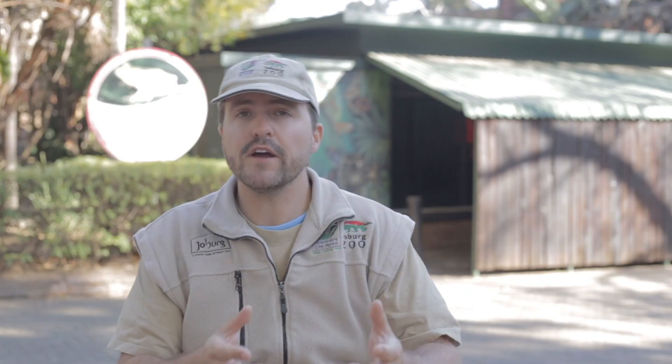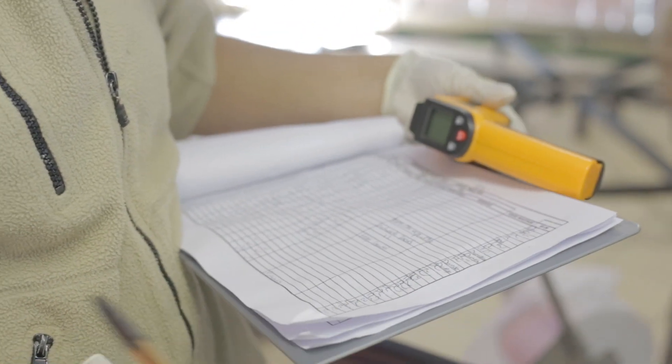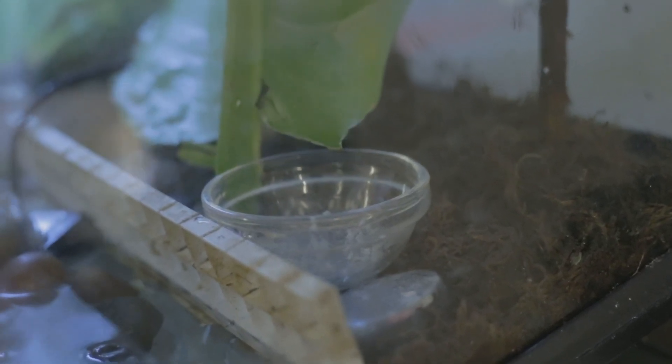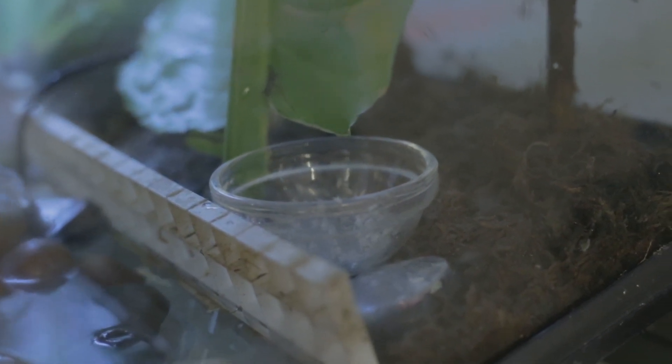In the wild, we record and identify the plant species, the insect species, the water quality, and we bring all of that information back into the zoo here. We then take these Exo Terra vivariums and mimic whatever we have seen or recorded into these enclosures.